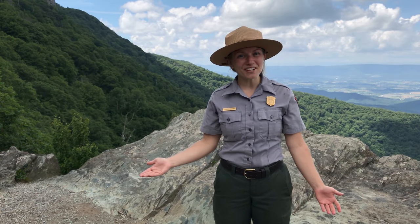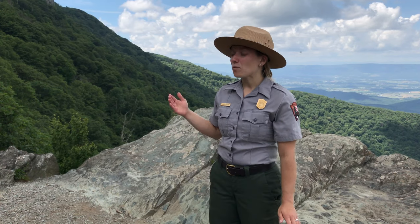Hi everyone and welcome to Shenandoah National Park. My name is Ranger Margo. We're here at one of our viewpoints on one of our high elevation trails in the park, and I'm so excited to get to talk to you today about one of my favorite animals, the Shenandoah salamander.